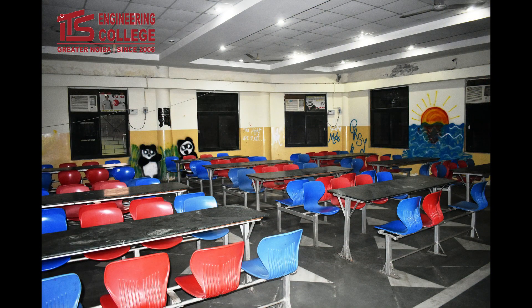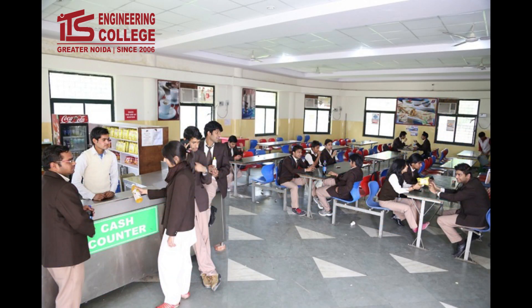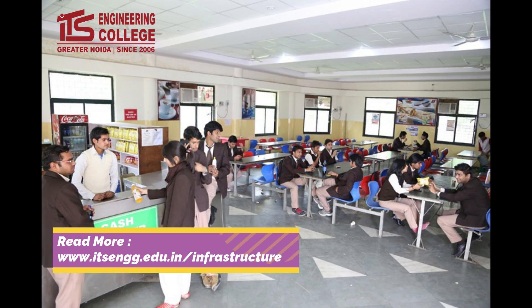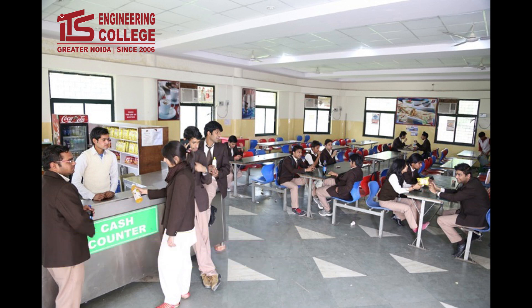The college also has a fully air-conditioned, spacious and aesthetically designed cafeteria serving wholesome and nourishing meals to students. It focuses on affordability, variety and hygiene of meals, along with providing a place where students can relax and have fun.